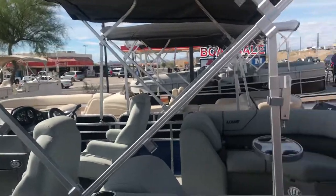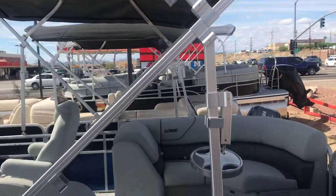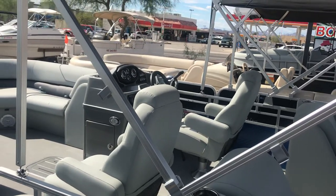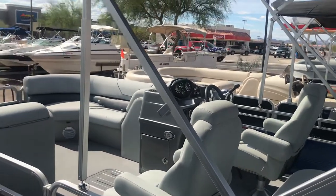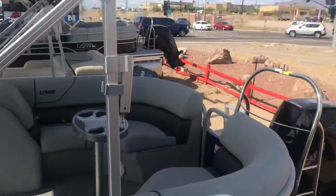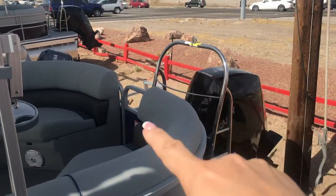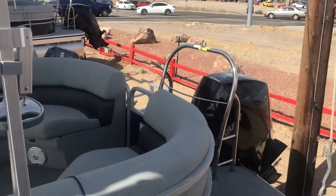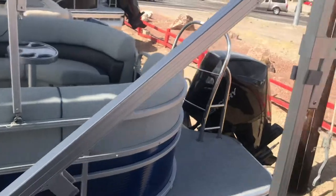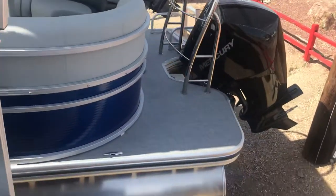This one next to us is actually the tri-toon. As you'll notice, the captain chairs are a little bit taller, so it gives more luxury. That one also has the chrome package inside, bimini lighting inside, and it also has the ski rack bar in the back so you can really get crazy with that. And you can just see the size of that motor — it's huge. That's a 250 Verado so that thing is going to fly.